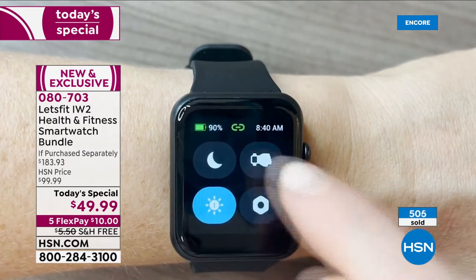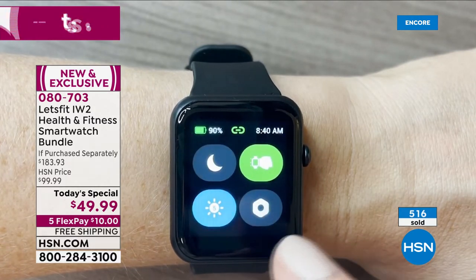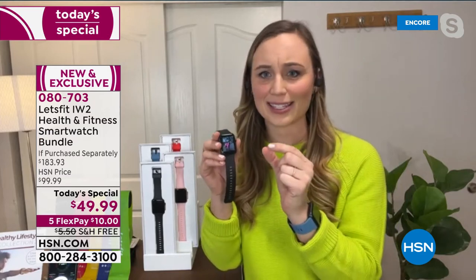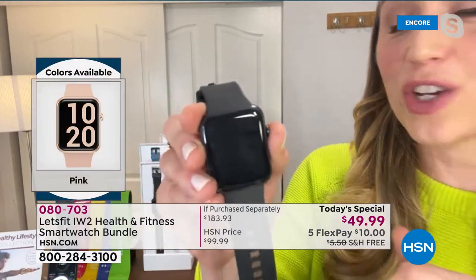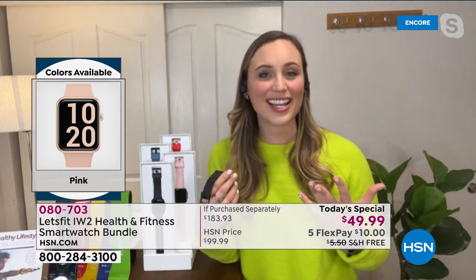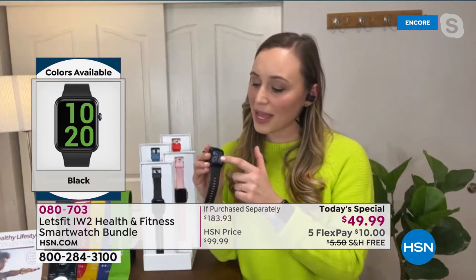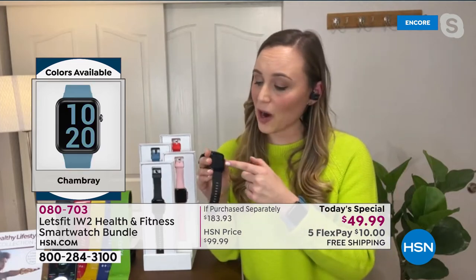Knowledge is power — when we know better, we do better. When we have more information about our health, we make better decisions. When fitness trackers first came out they were tiny, very expensive, and pretty much just had steps. Now this has steps and so much more. If you're trying for the recommended 10,000 steps a day, having that information helps you make the small changes that improve your health and wellness.